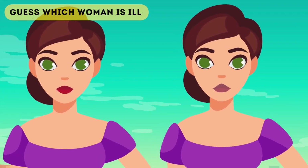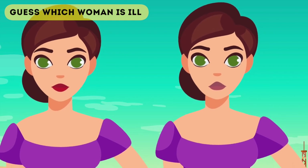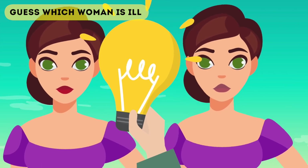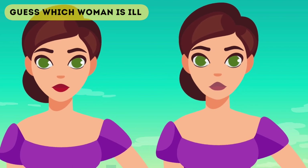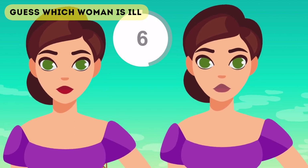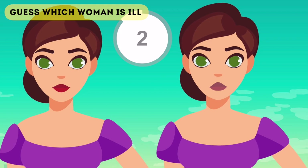I'll now pose you the question they posed to a separate group of people after having these photos taken. They said: which of these women are ill? One is ill and one's not, and it's up to you to work out which one's ill and which one isn't. I'll give you guys ten seconds on screen right now to see if you can find out.